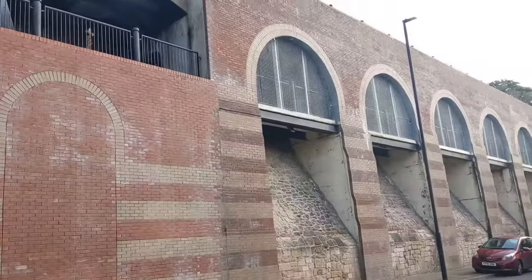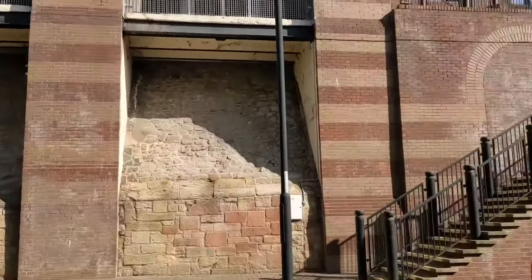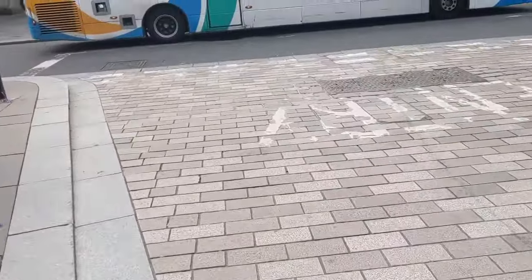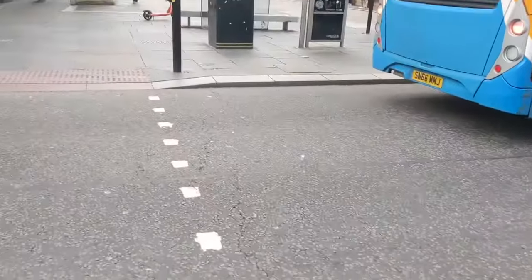We're on a bit of a mission today to find an abandoned old armament factory hidden on the banks of the River Tyne in Newcastle. I found it once while shooting some content for Tyne and Wear Museums in the depth of winter, but I wanted to explore it properly this time and show you how to get to it.